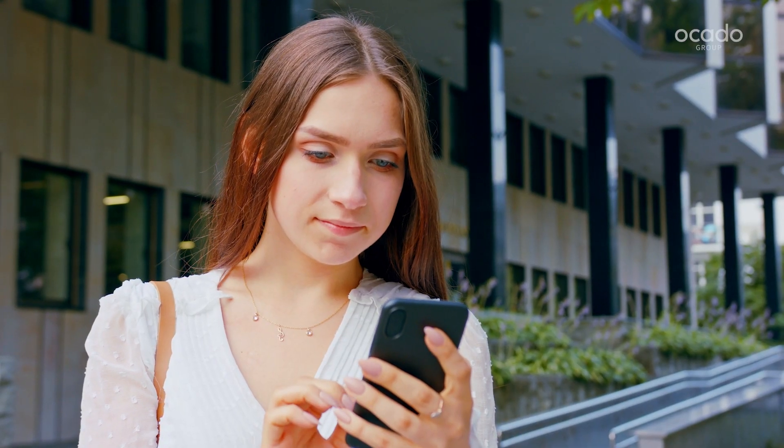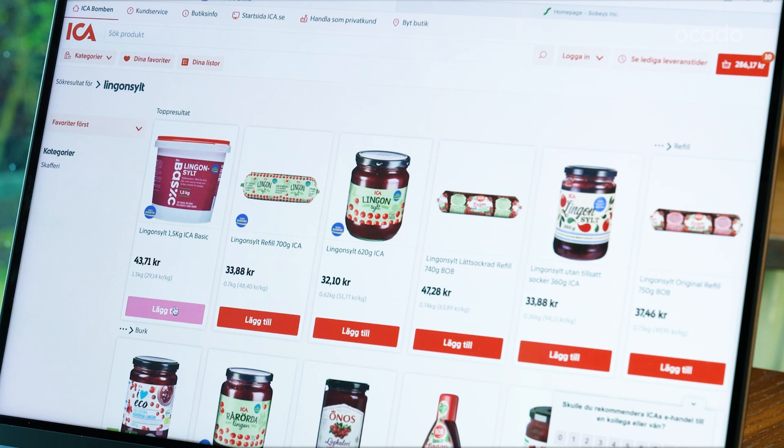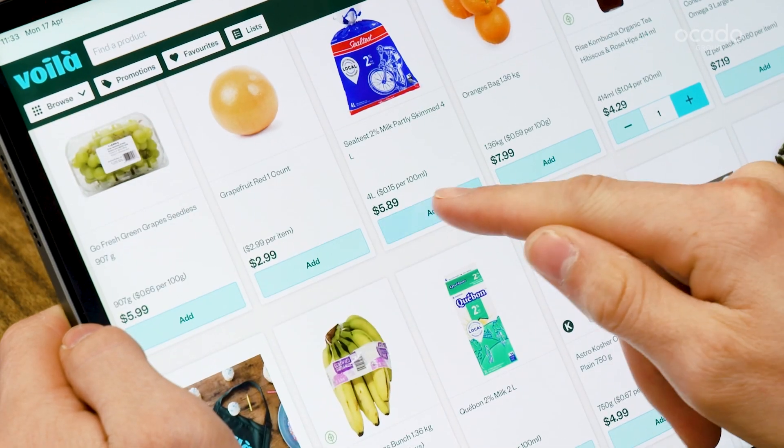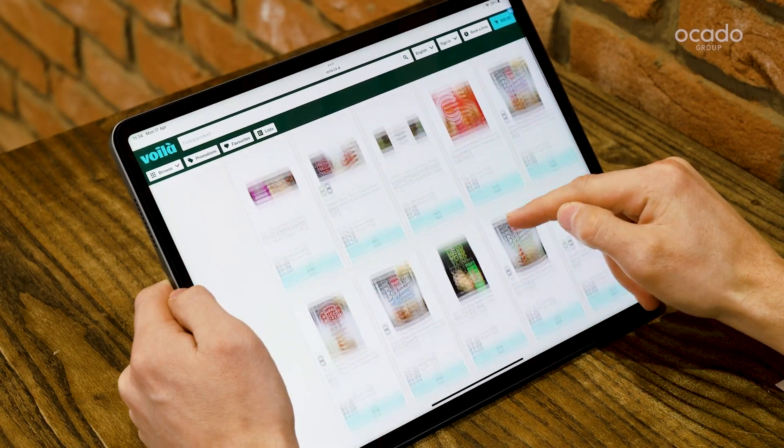A highly personalised online journey delights customers with intelligent features that inspire new choices, help them to find their favourites and anticipate when they're running low. For retailers, this means improved customer acquisition and retention and greater share of wallet.